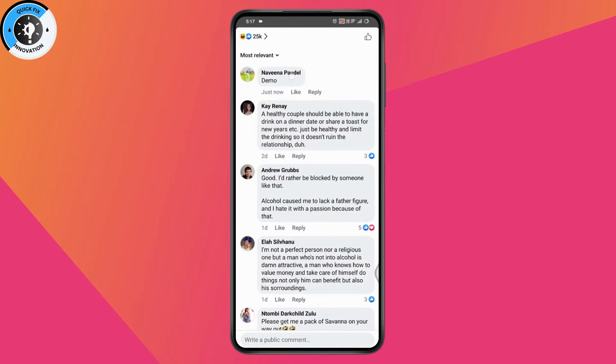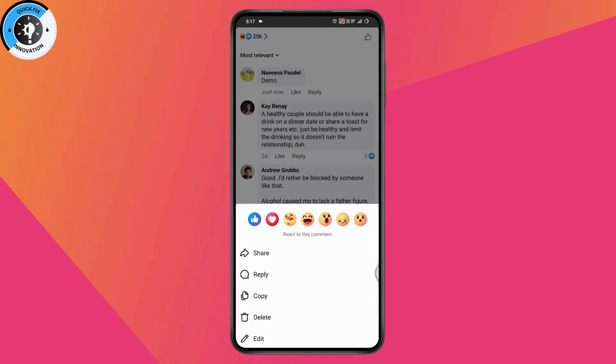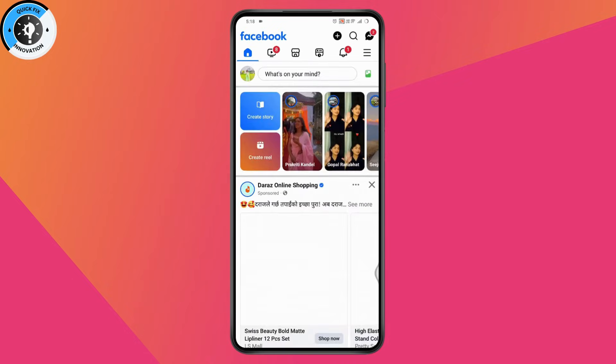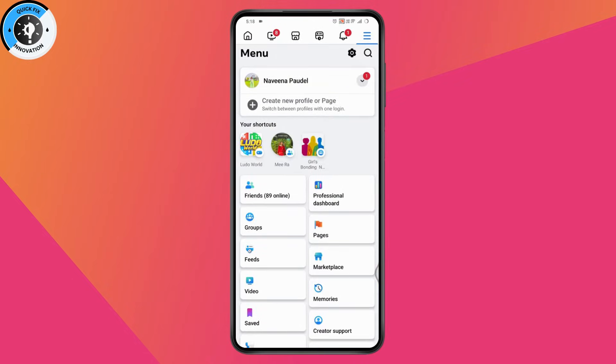If the other person taps on your comment, they will have an option to hide it. So if you're commenting and after a few seconds or minutes your comment is not there on the post, it means the other person has hidden the comment — that might be a reason. But if that's not the case, then you need to go to the upper right which has the three-bar menu.